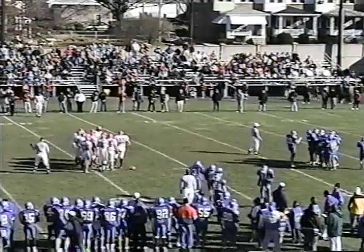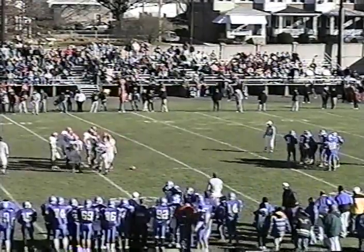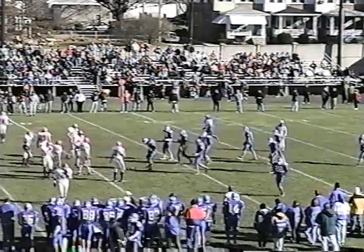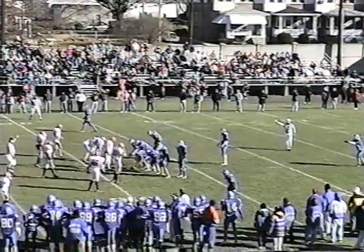Brings up fourth and three from their own 28. The Eagles will be forced to punt. Albie Morano on. No easy task to punt into this wind. In fact, the Colonials are putting nobody back.